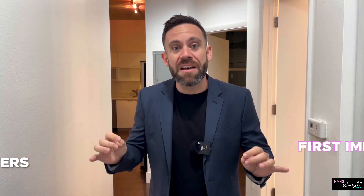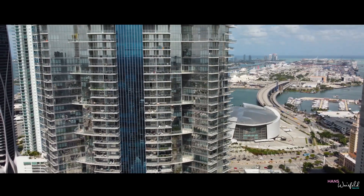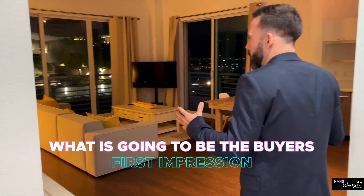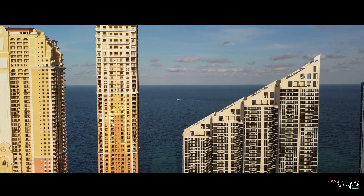The first thing to know is that first impressions matter. Just like anything in life, the first impression is what counts. As soon as buyers step into your property, they're forming that first impression. Keep in mind that in order to prepare your property for sale, understanding that the first impression matters is the foundation of everything.